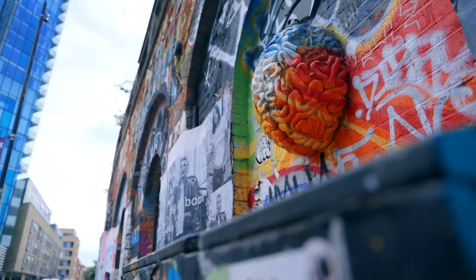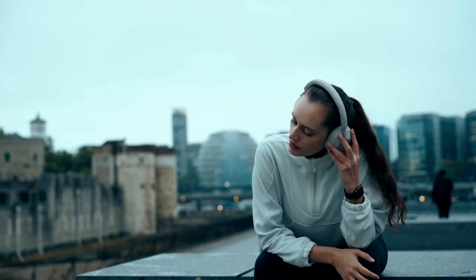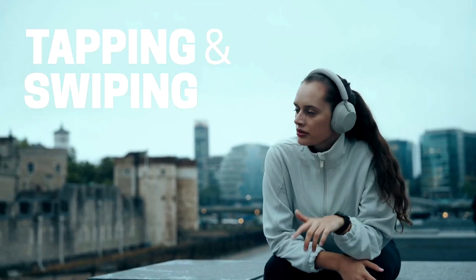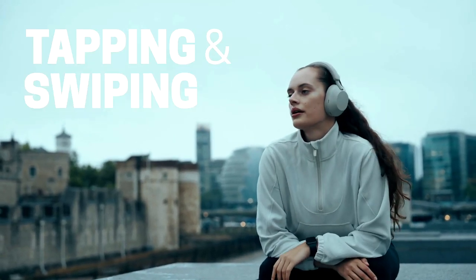Jumping back to the user experience of the XM5s, specifically the app you use alongside the headphones — it's banging. I really like the way it allows you to personalise the equaliser by tapping different profiles, quickly comparing and customising the sound to whatever suits you.